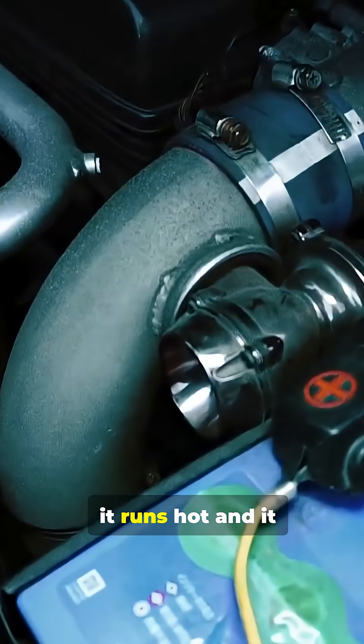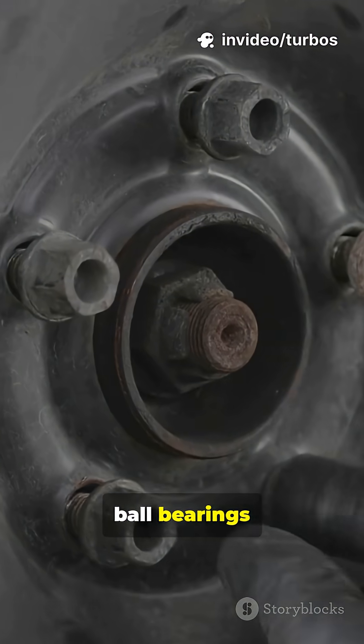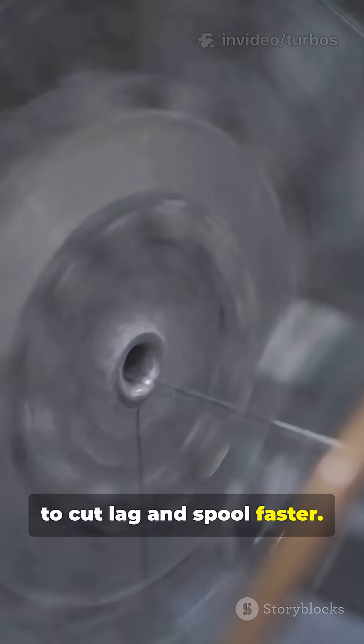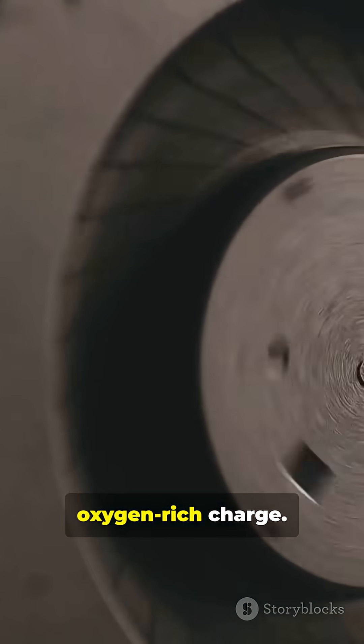But there's a catch. It runs hot, and it can lag. Modern turbos use ball bearings, variable vanes, and twin scroll designs to cut lag and spool faster. Intercoolers cool the compressed air, so the engine gets a dense, oxygen-rich charge.